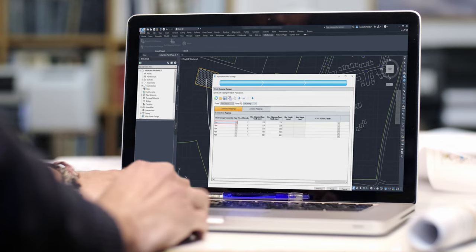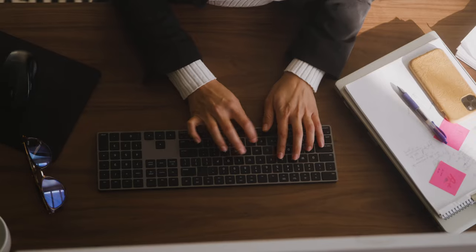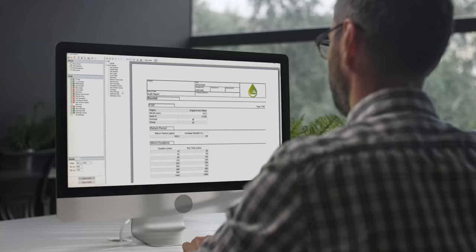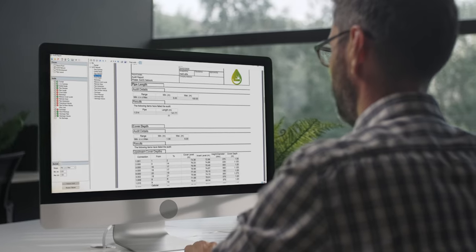Simulus AutoCAD and Civil 3D integration ensures you can benefit from a large range of tools to shorten design time and minimise errors. Stay compliant with local requirements with customisable audit reporting — prepare and submit with complete ease.